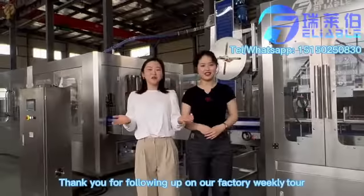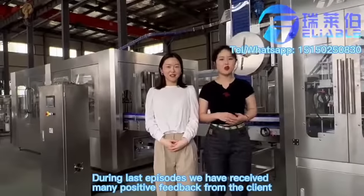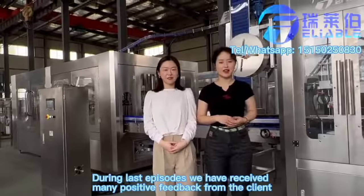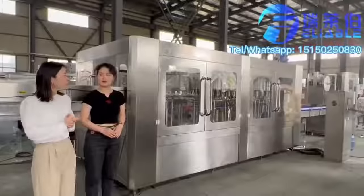Hello everyone, thank you for following up on our weekly factory tour. During that factory tour, we received many positive feedback from clients. Some even asked us to give a lecture. Thank you, good morning.